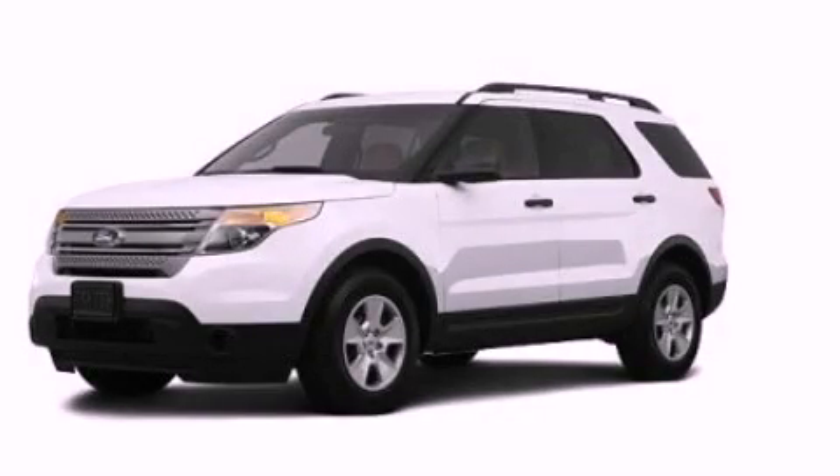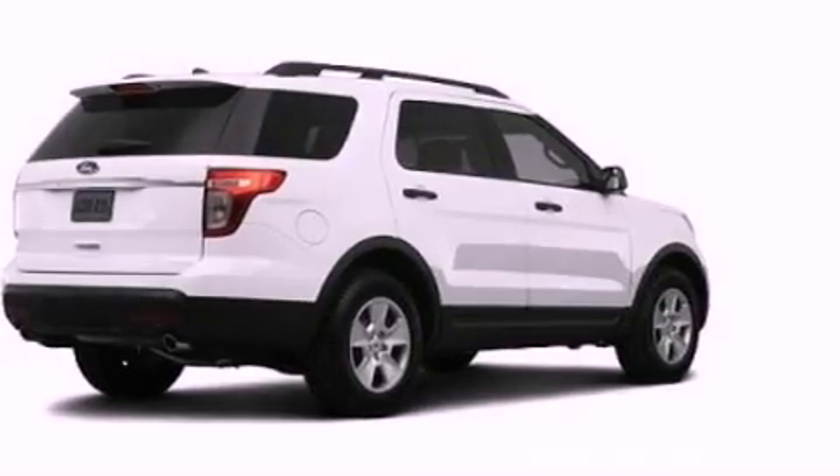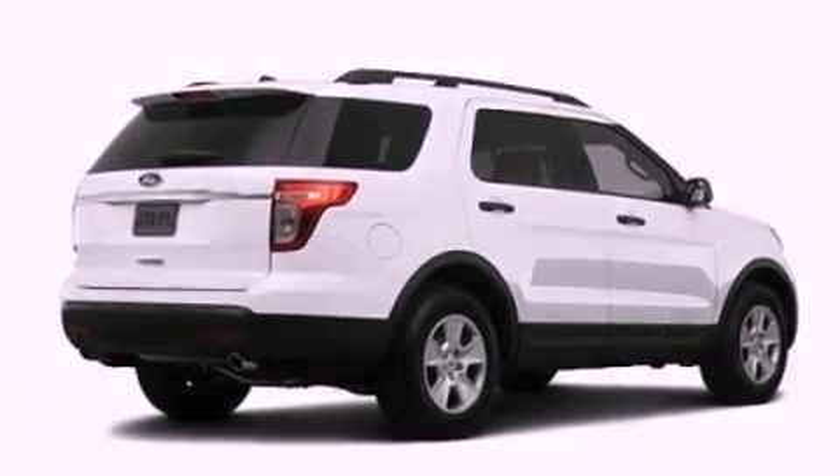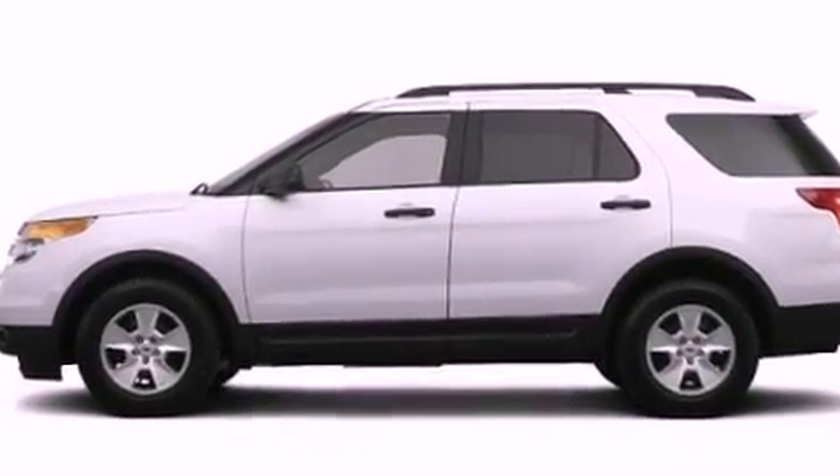This is a brand new 2013 Ford Explorer, for when safety, size, and space are of importance. It has a 3.5-liter six-cylinder engine and an automatic transmission.